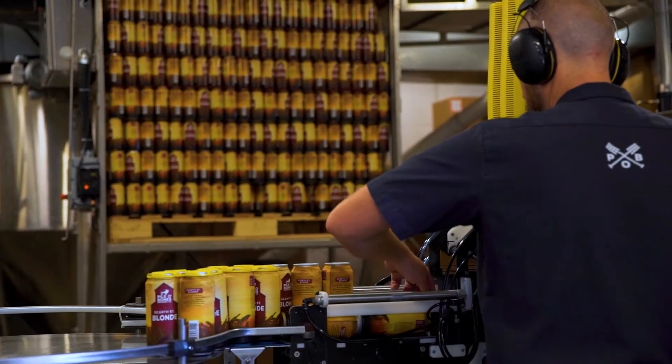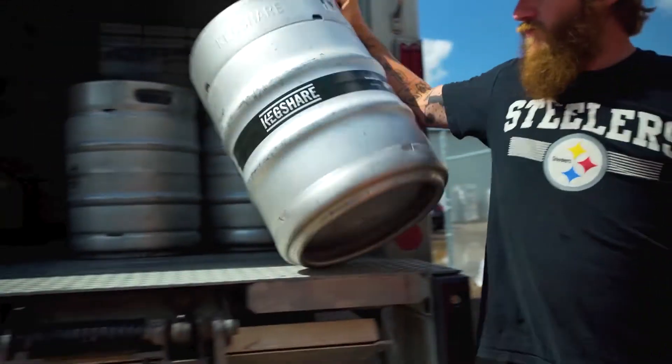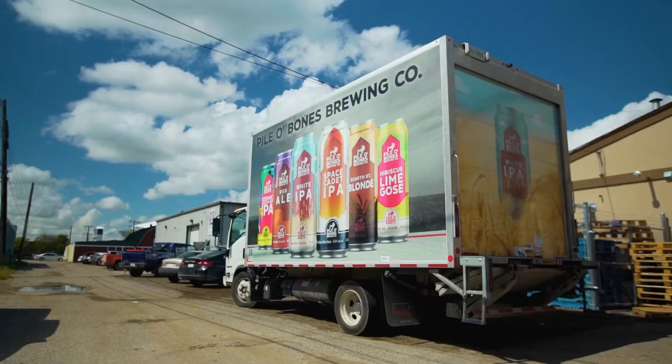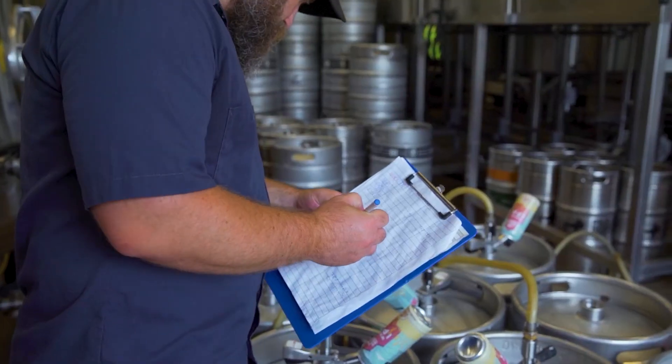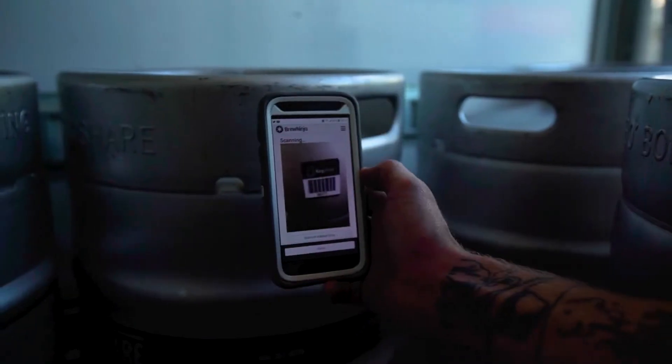Our sales team enters customers into Brew Ninja rather than directly into QuickBooks. The delivery process has been streamlined from start to finish — we use Brew Ninja delivery routing to pick our orders in succession. Picking orders used to take most of a day because we did it by spreadsheet and checklist. Now our drivers use the Brew Ninja mobile app to scan and pick kegs at time of delivery, and once the product is delivered, QuickBooks automatically invoices the customer.